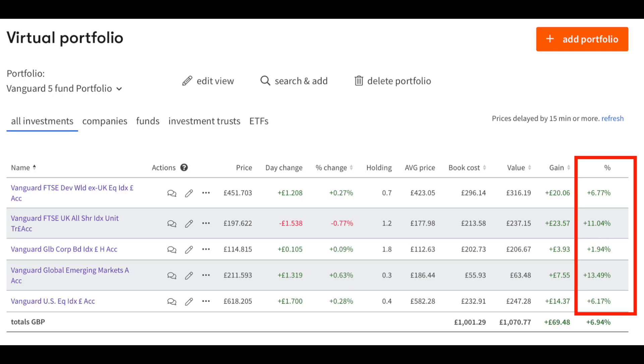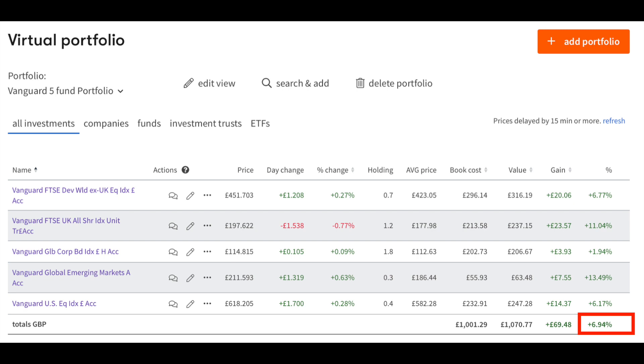For the more experienced investor we then took this same three fund portfolio and added a couple more funds. So here we have a five fund virtual portfolio of Vanguard funds with an 80-20 split between equities and bonds. We've got the same three funds but added the Vanguard Global Emerging Markets and Vanguard US Equity Index. We've got positive returns across the board, with Vanguard Global Emerging Markets giving a very good return of plus 13.49%, the Vanguard US Index returning 6.17%, and the overall return on this basket of funds is plus 6.94%.